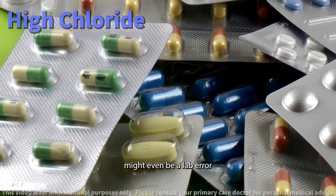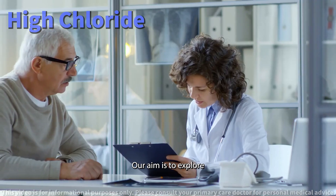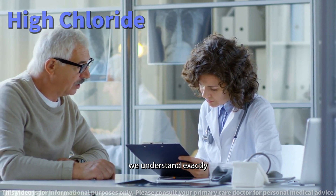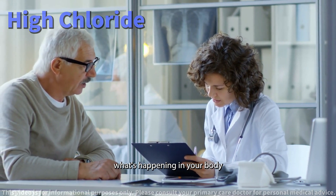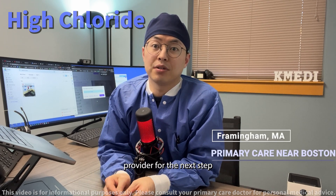In rare cases, high chloride might even be a lab error or due to specific medications. Our aim is to explore all these avenues to ensure we understand exactly what's happening in your body and how best to address it. Be sure to follow up with your healthcare provider for the next steps.